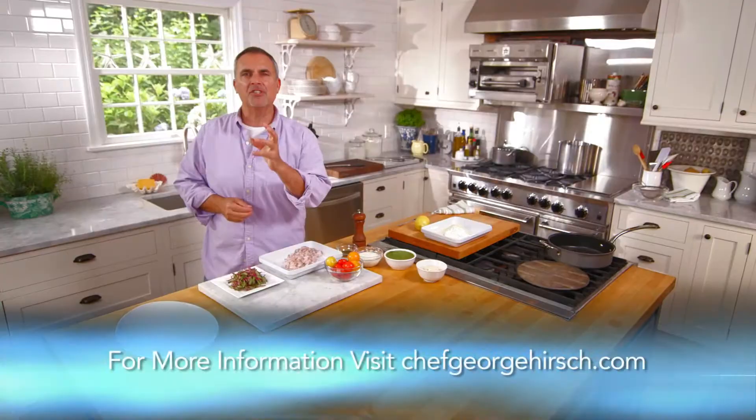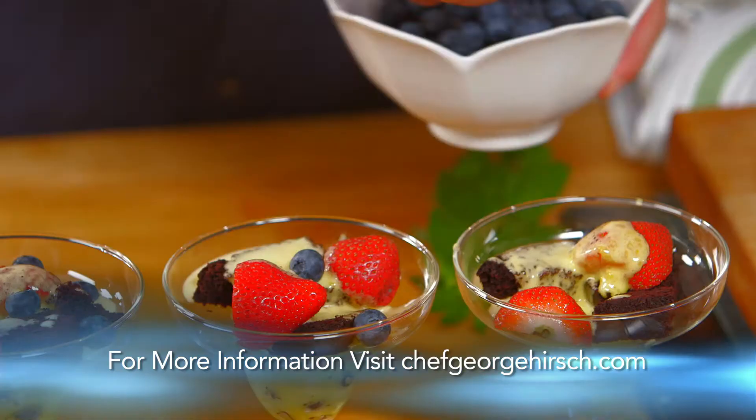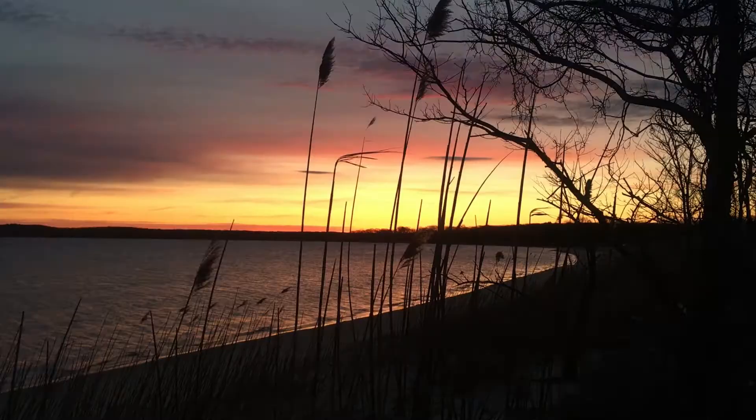For more on recipes, entertaining lifestyle tips, TV series blog, and selected video clips from today's show, join me at chefgeorgehirsch.com. See you next time.